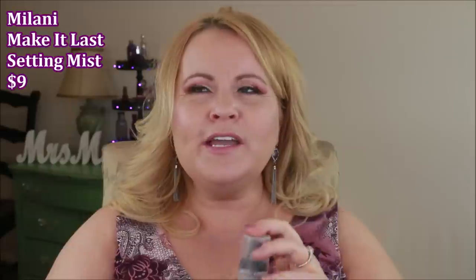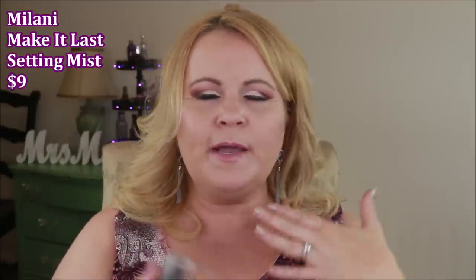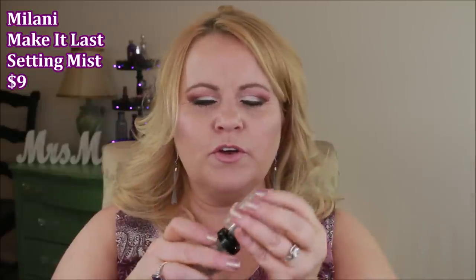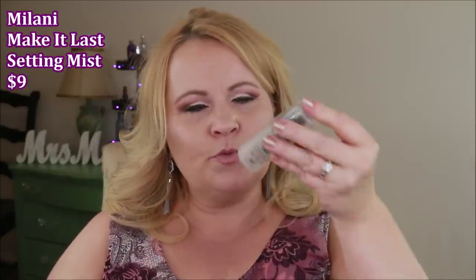I used up the Milani Make It Last Setting Mist — I think this was the trial size. As a setting product it was fine; it did set my makeup without issues. My only gripe was the mist mechanism — it squirted like crazy and left droplets all over my face instead of a fine mist. The product itself is okay, but when you can't use it properly, it's disappointing.